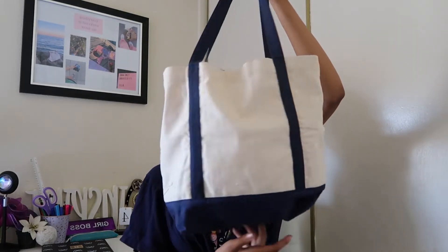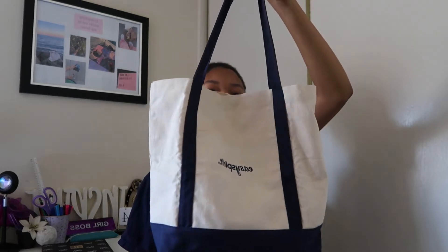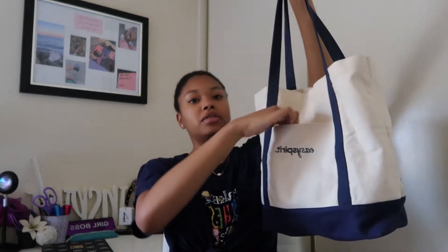The first thing I got is this tote bag. This tote bag is really cute. I love the colors. It's like a navy blue strap design. It says Easy Spirit and it's very cute. This part is a pocket and I really like this because the other tote bag I have, I really love it but it doesn't have any compartments.